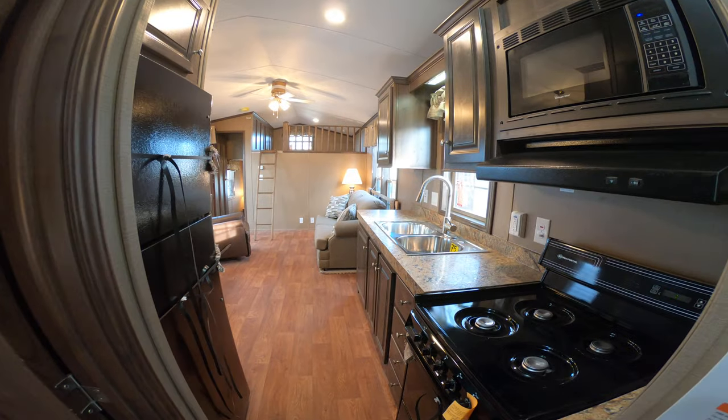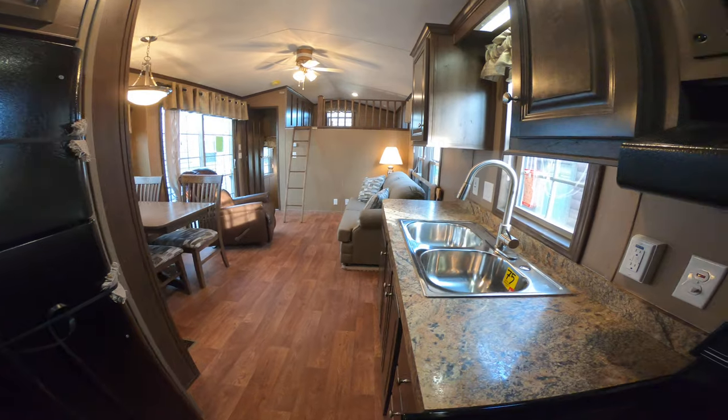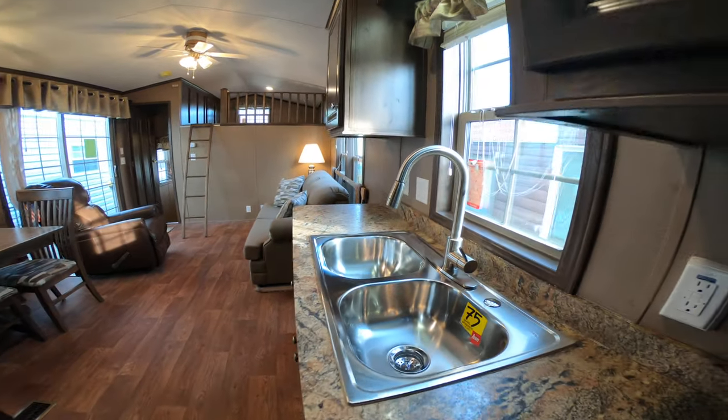There's a range, microwave, and an 18 and a half cubic foot fridge. The kitchen features a stainless steel brushed nickel pull-out faucet.